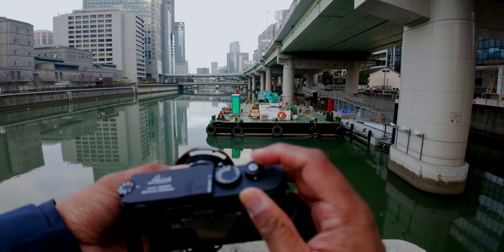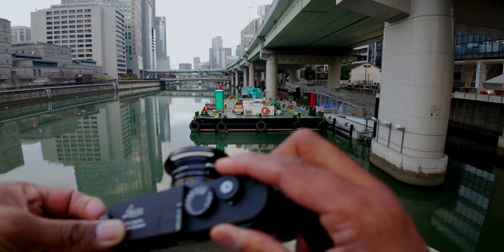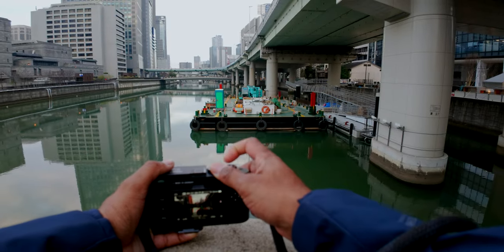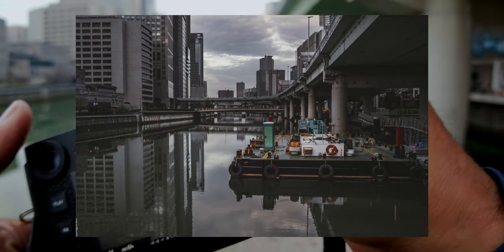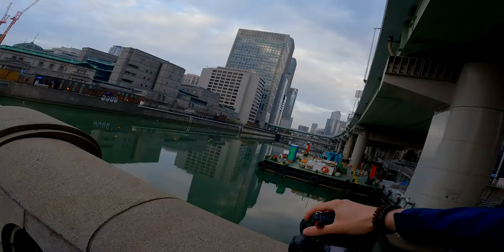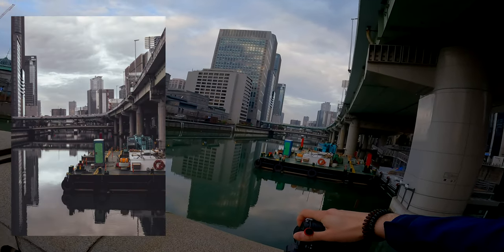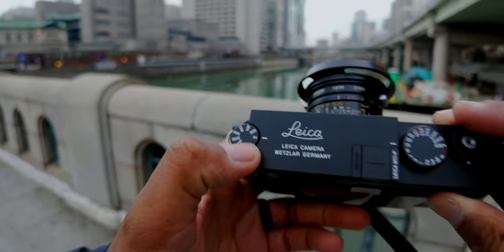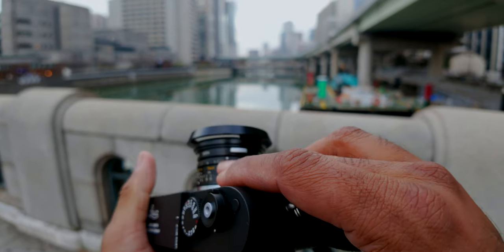Beautiful reflections. I want to go down to 64 ISO and decrease the shutter speed. Oh my Lord, that is beautiful. I like the water reflections — really nice. The city there, it's quite a cool experience. That is 64 ISO, 1/15th of a second, at F8.